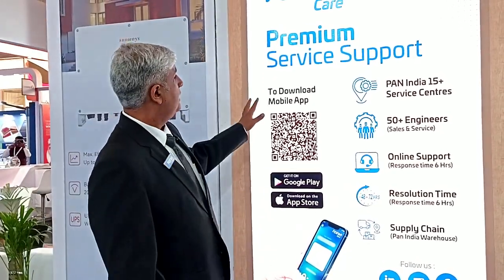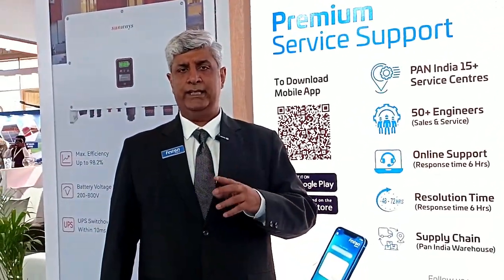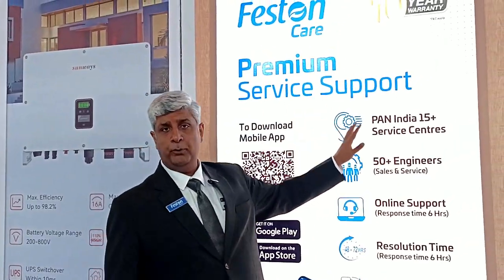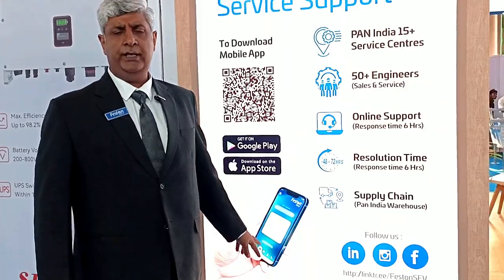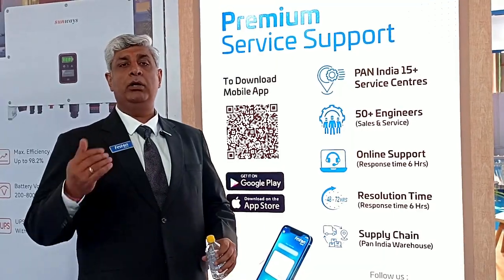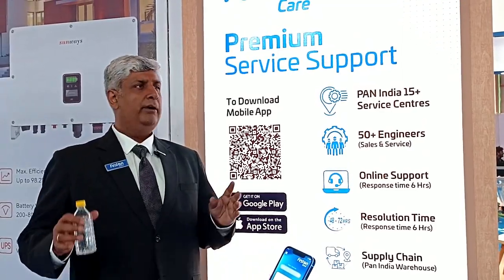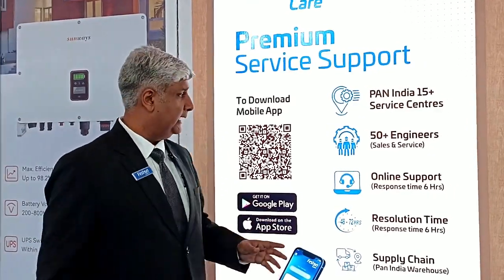The premium part of any product is actually its service. What we have is premium service support available. We have a Feston Care App — I think this is the first in the industry — an app for service so that whenever the inverter is sold, the customer can directly connect with us for any requirement or help with the inverter, be it installation, be it service support, or anything like that.